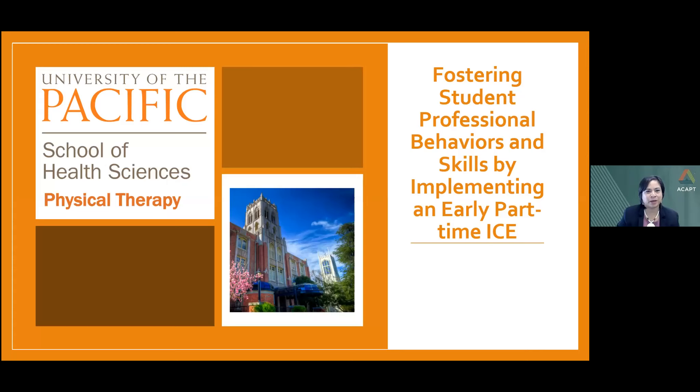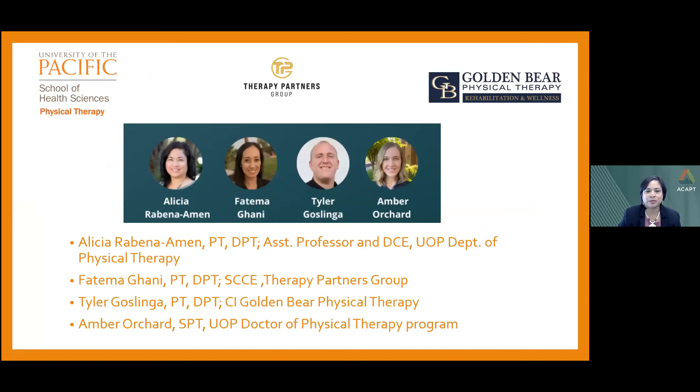Thank you for joining us today, and thank you to ACAPT and NCCE for this opportunity to share our presentation called 'Fostering Professional Behaviors and Skills by Implementing an Early Part-Time ICE.' My name is Dr. Alicia Rabina-Aman, and I will be discussing the considerations of an early part-time ICE and describing this experience in our program.